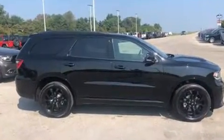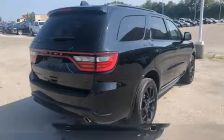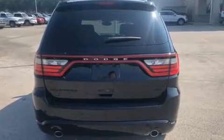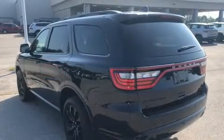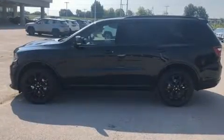Features include a trip computer, an automatic dimming rearview mirror, heated front and rear seats, a roof rack, and air conditioning. Audio features include an AM/FM radio, steering wheel mounted audio controls, and 10 speakers providing excellent sound throughout the cabin.